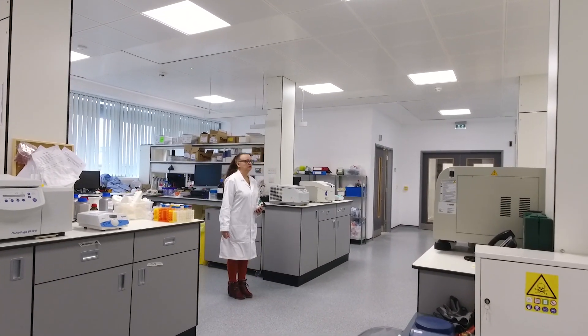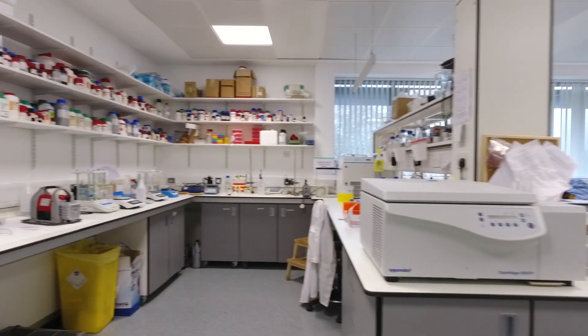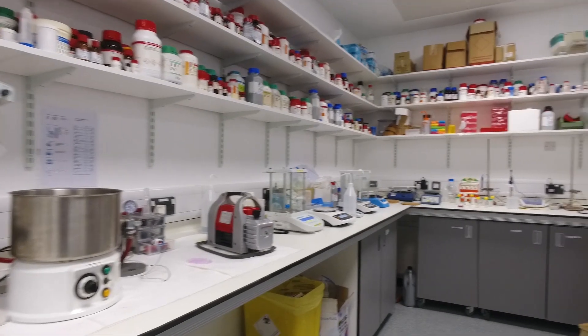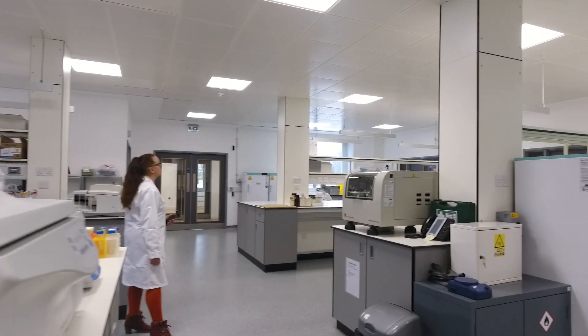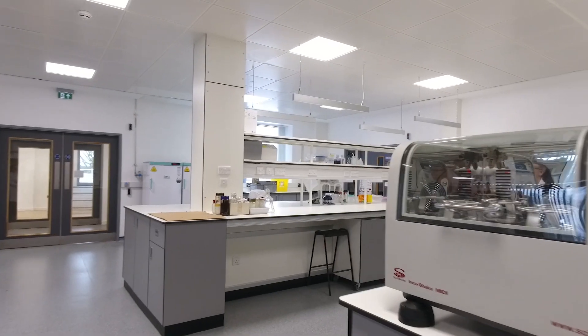And finally, here on the top floor, this is our purpose-built research laboratory — the newest research laboratory in the building. Here, we have areas of glycobiology, looking at carbohydrates and how we can use those to help human health and disease. We've also got a cancer biology unit looking to see what we can do in the fight against cancer.